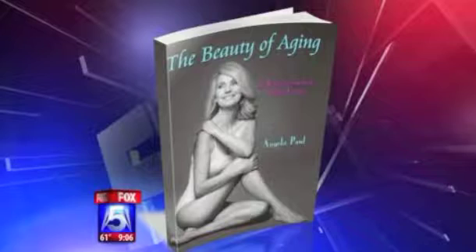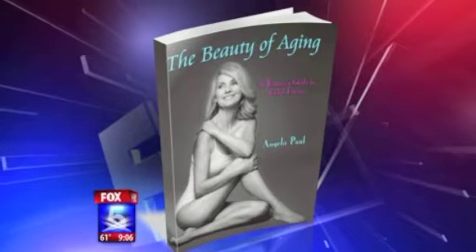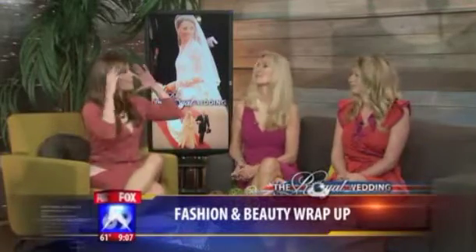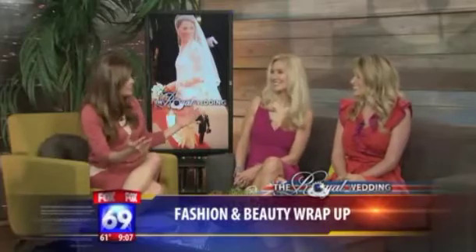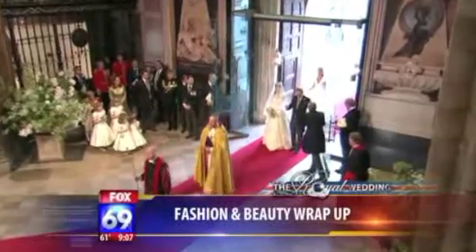Welcome to our coverage of the Royal Wedding. Angela Paul, our Royal Analyst and author of The Beauty of Aging, is here. And Candace Bucket, beauty expert and owner of Diesel Salon, is also with us this morning. First of all, let's talk about the biggest thing ever — the dress. First impressions: what did you all think of this dress when she first got out of the car?